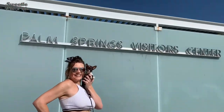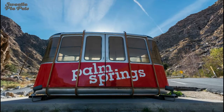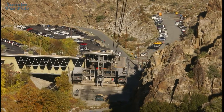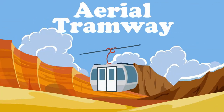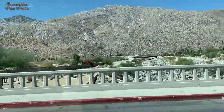Welcome to Palm Springs and stop number two: the Palm Springs Aerial Tramway. No pets allowed. Aerial Tramway — is it dog friendly? No. Moving on.